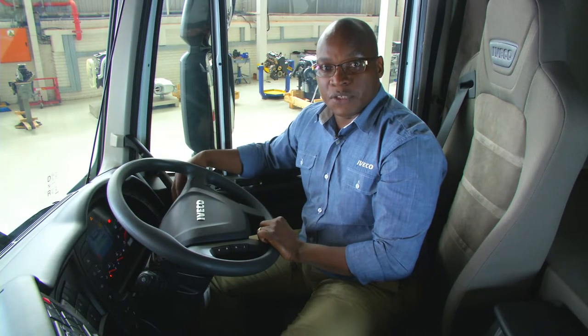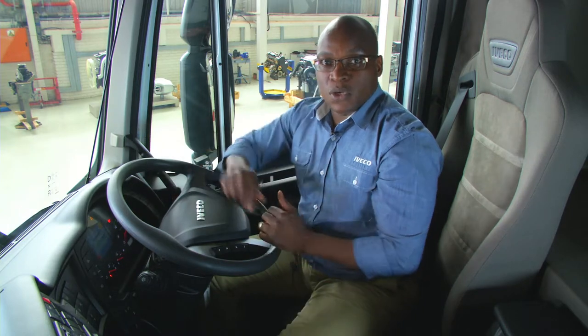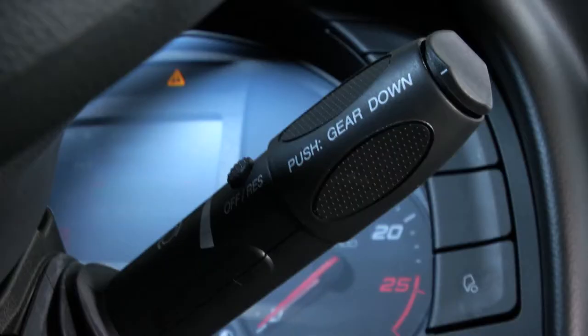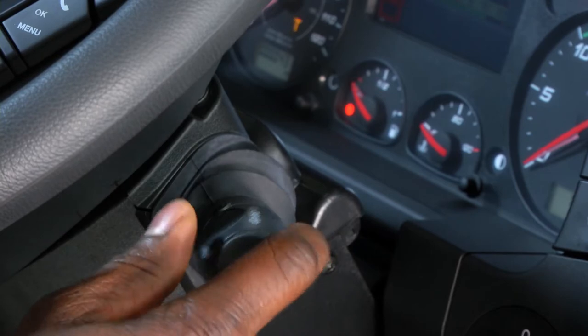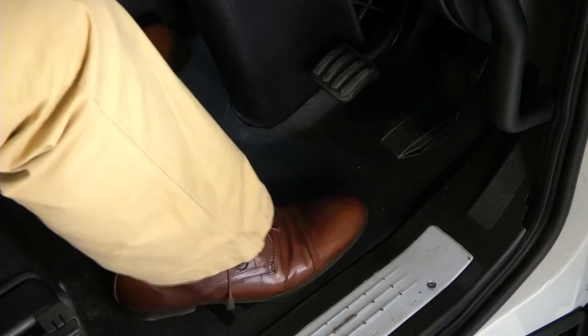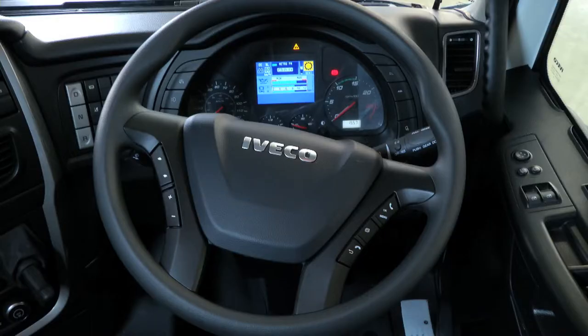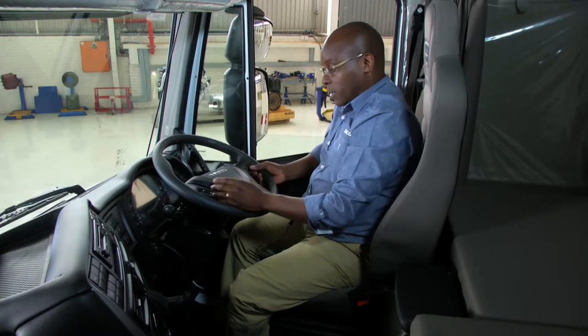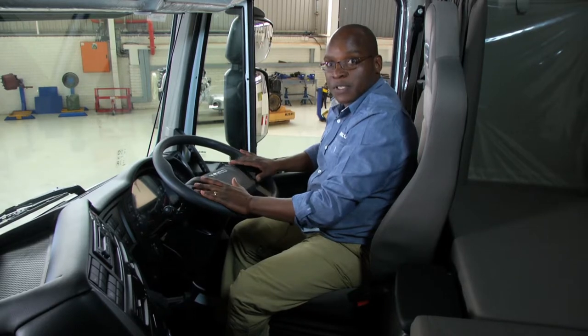On the right-hand side there is a multi-function stalk used to control your cruise control and speed limiter. It is also used to change gears up and down when in semi-automatic mode, and to engage auxiliary braking. The first two stages incorporate the engine brake only, while the last three stages progressively incorporate the Intarder. Depressing the throttle to the point where it clicks shifts the transmission one gear down. The steering wheel also has multi-function controls for menus, answering the phone, and many other functions.